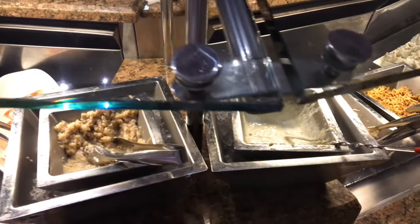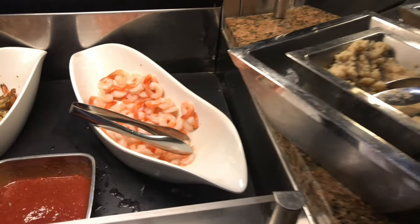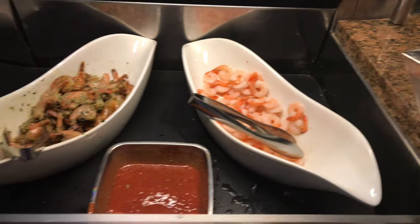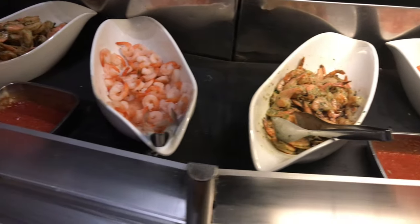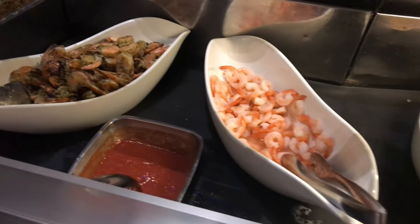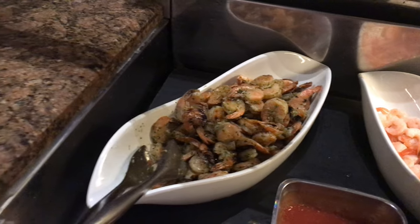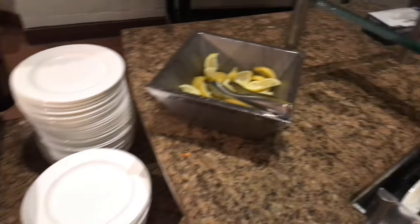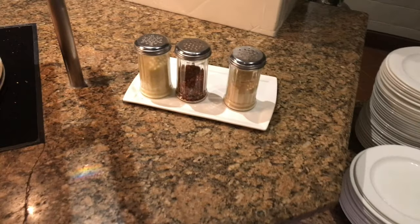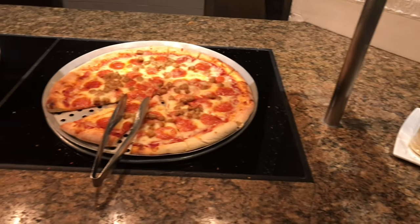Tartar sauce and horseradish. Shrimp, spicy shrimp, more shrimp — just like Forrest Gump — more shrimp. Here we have some lemons. We got toppings for pizza and the pizza.